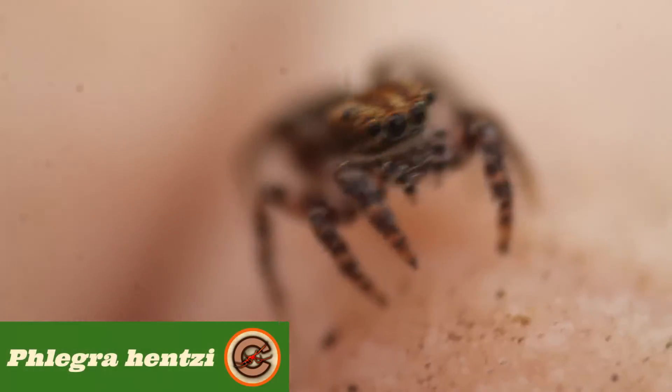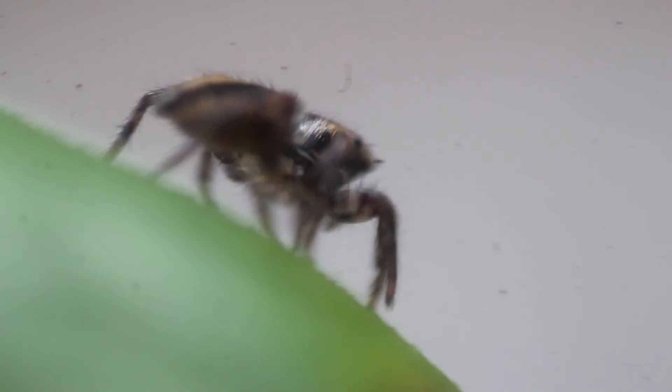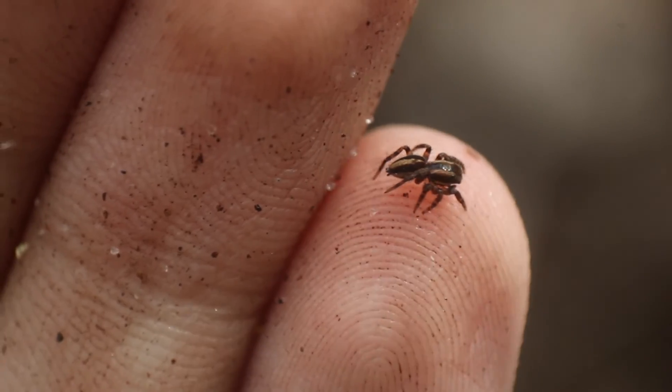This is a jumping spider, specifically the species Phlegra hensi. Looking at this little guy shows all of the distinctive traits of jumping spiders that you might know: huge eyes, a fluffy and blocky body with short legs, and of course, being tiny in size.